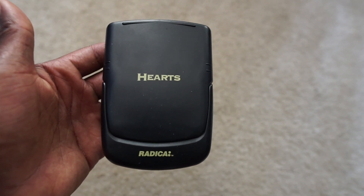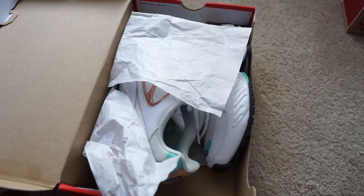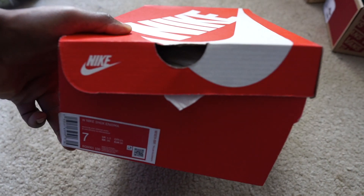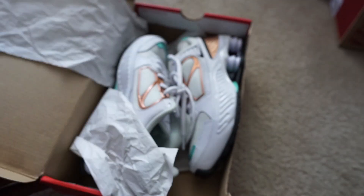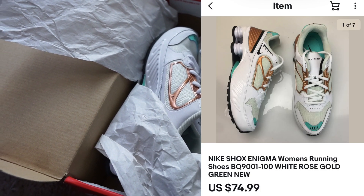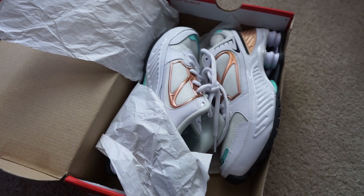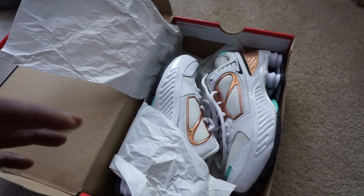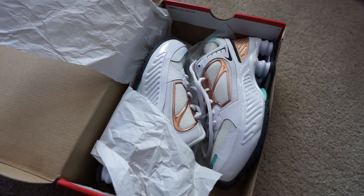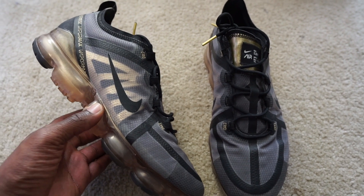Next up we got a pair of Nike Shocks Enigma for women in a size 7. These are really dope in my opinion. I still have a few pairs left — I grabbed these from the Nike outlet a couple months ago. They've been sitting for a while and not selling as fast as I hoped, but we're still making decent profit. I still have some size 6s and size 7s left. I usually sell a ton of Nike Shocks but I don't find them brand new often, so it was pretty dope to have some brand new Nike Shocks in the inventory.